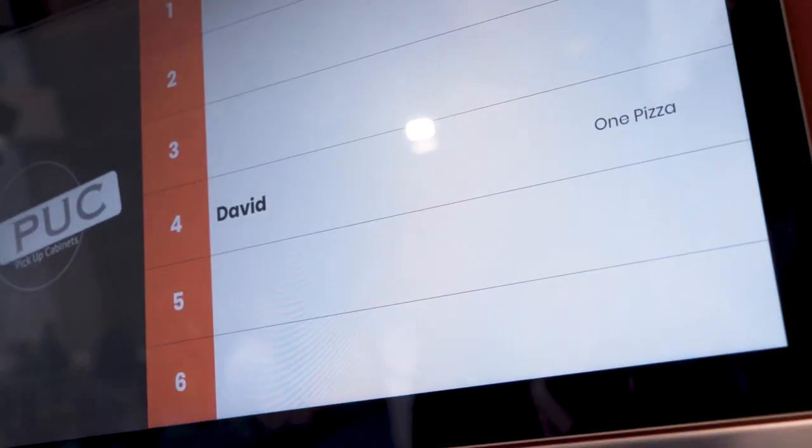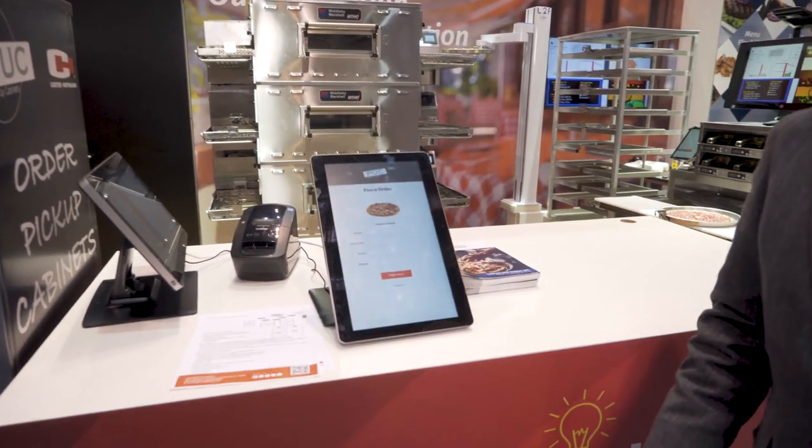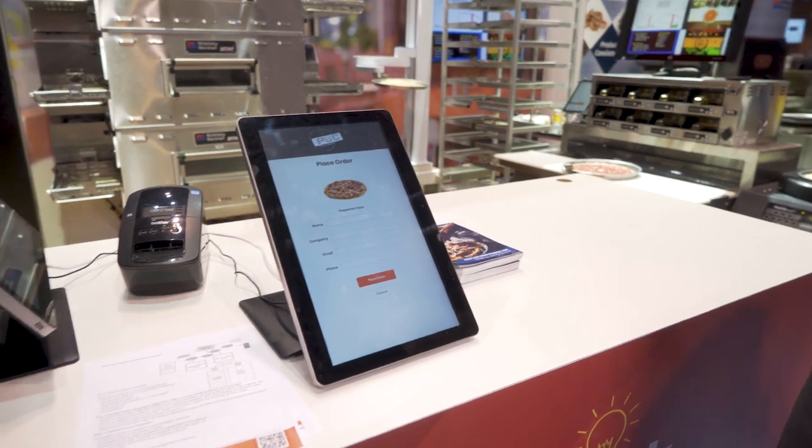When the customer places an order, the system will know and guide you. So you would place your order — let's say we're ordering a pepperoni pizza — and I'd like to walk you through the actual process.